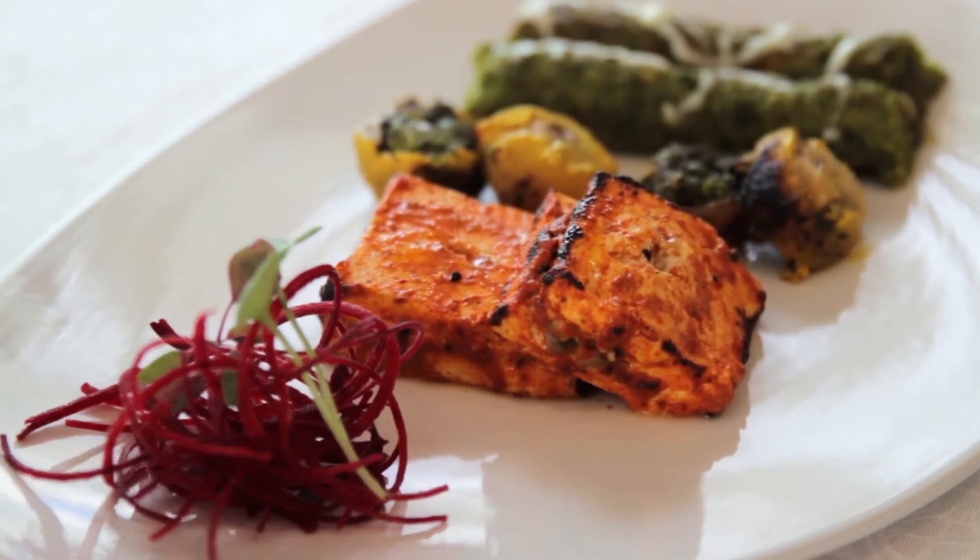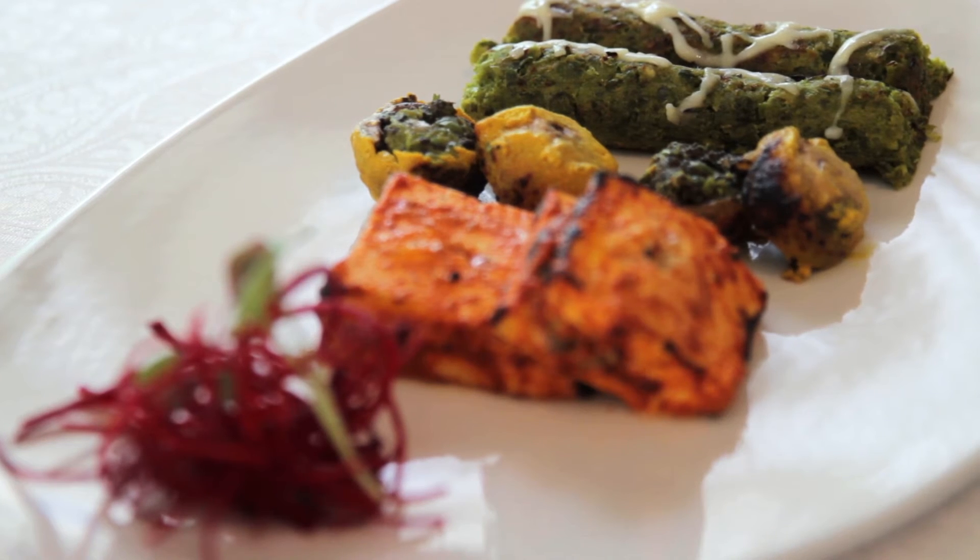The vegetarian kebabs were a surprise too. Of course there was paneer, mushrooms and a mix of vegetables, but absolutely tantalizing for the taste buds. Grilled to perfection, this place is certainly known for its kebabs and I've really enjoyed each one of them.